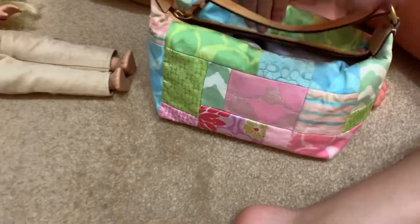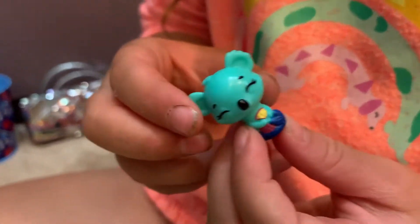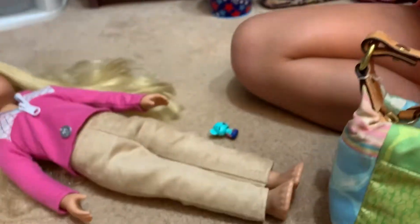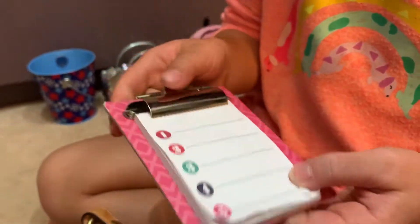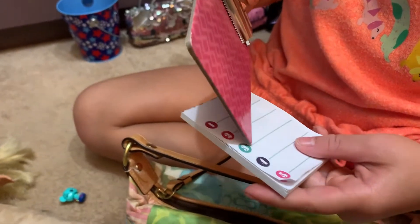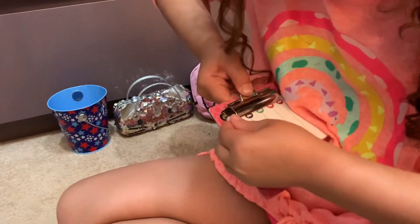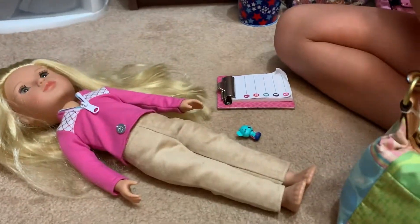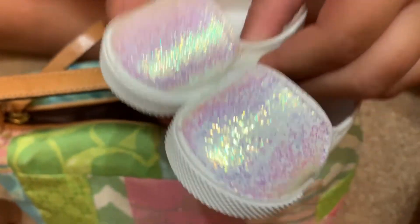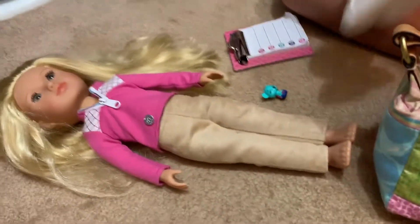I'm going to show you what I'm packing. This is one of the bags that has a little bit of stuff. There's a little mermaid toy for her that she could play with at the beach, and a clipboard for her — it has one, two, three, four, five pieces. It's really hard to put back on. And these pair of shoes, they're really glittery. That's all that's in there.